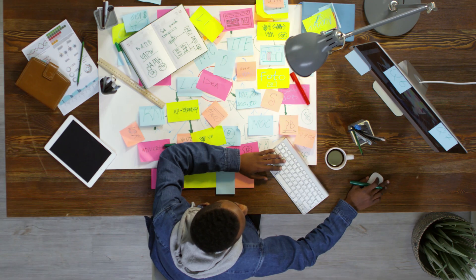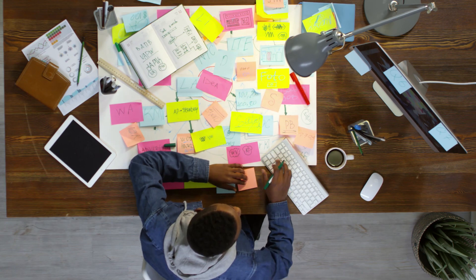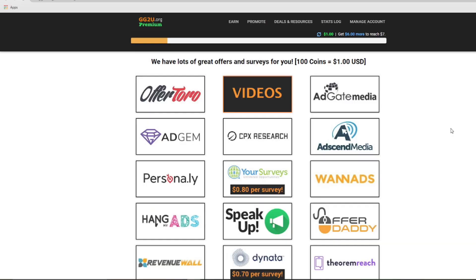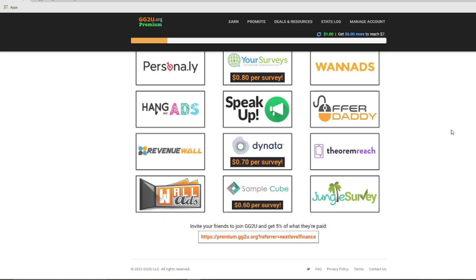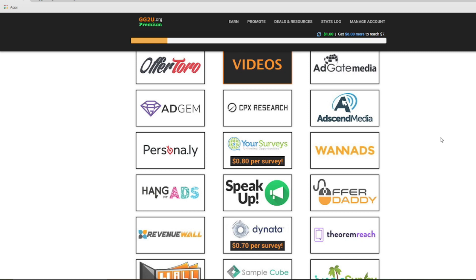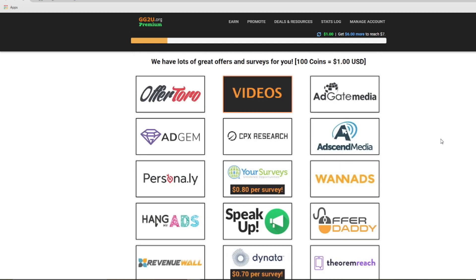You'll need to act fast because there are some offers that are only available for a limited time period and they might not be around for very long. Now for today's video, we're going to be focusing on making money on GG2U particularly by watching videos. Doing that should take you to your account page where you'll find all of these company and brand logos, which are essentially all the different offers that you can choose from — special offers, surveys, videos, as well as some big companies you've probably heard about before. All of these logos represent different GG2U partners and they each have their own tasks that you can complete to earn a certain number of coins. Just choose wisely and act quickly.